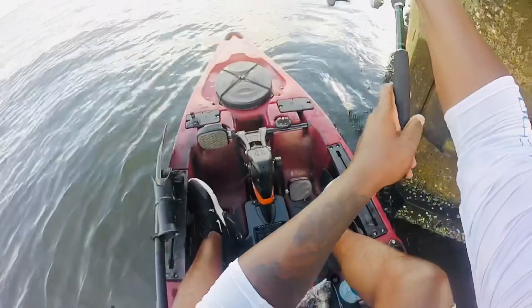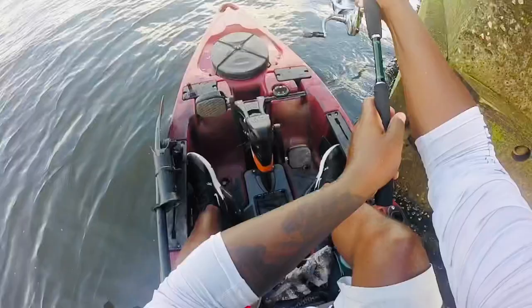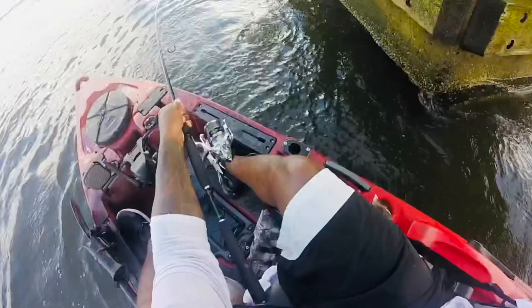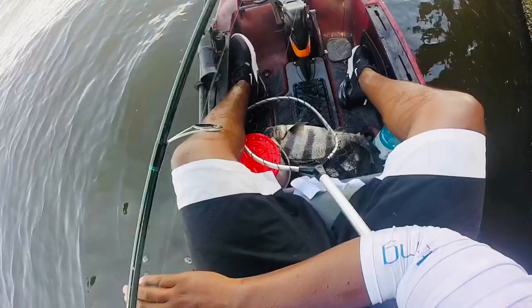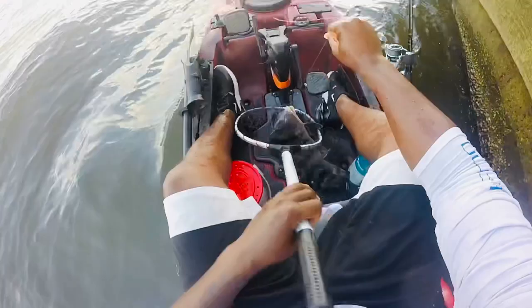He's bigger! What's up with that drag? Where's my net? Come on... yes! That's better, that's what we want. Man, that's what we want right there. A hook just came out too. Pound for pound these boys put up a scrap.